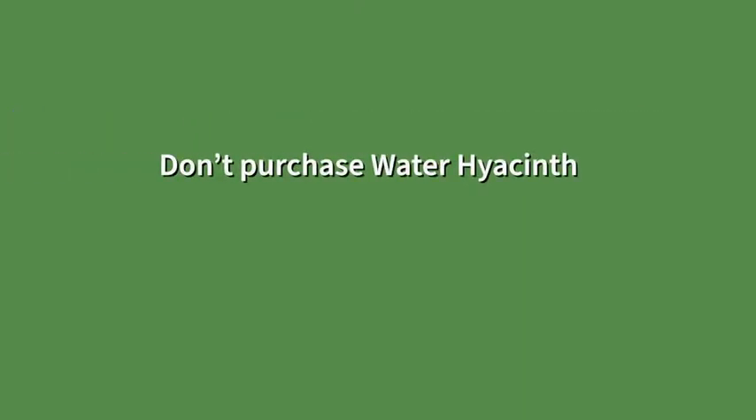Also, don't purchase water hyacinth. Purchase native aquatic vegetation instead.